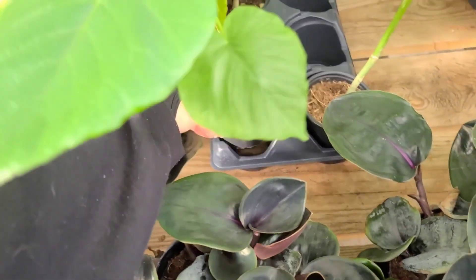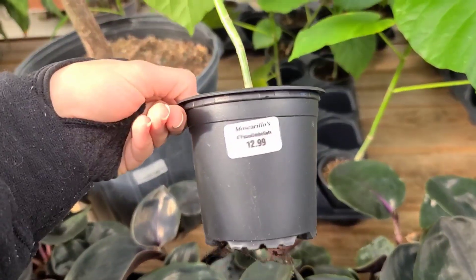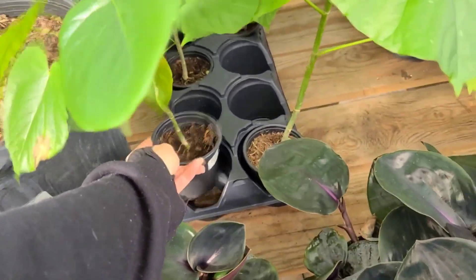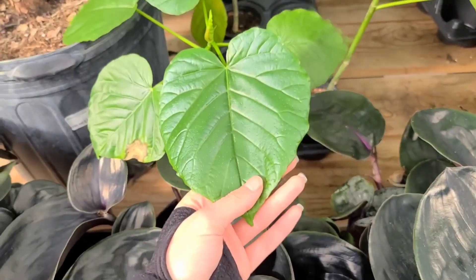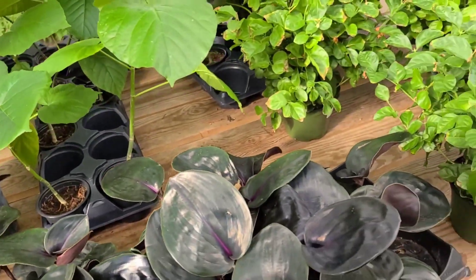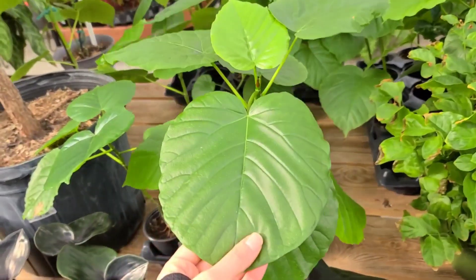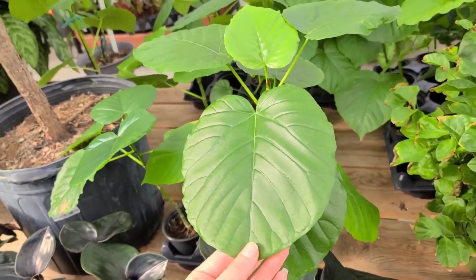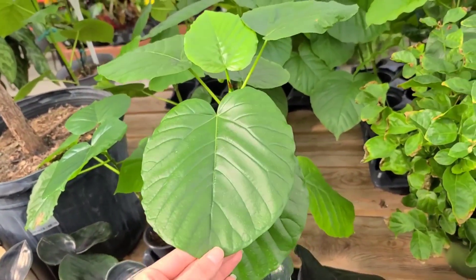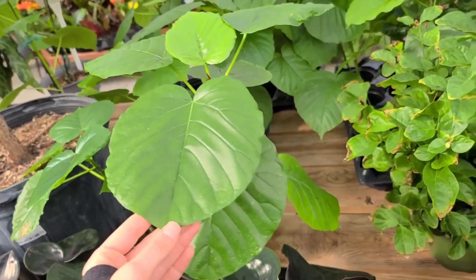Some cute little Ficus Umbellatas - David's always telling me I don't need this one. It's like a thinner leaf Ficus. I don't have an issue with Benjamina and stuff like that, but I could not keep an Altissima alive to save my life. I had like three separate ones and they all died after a period of time.